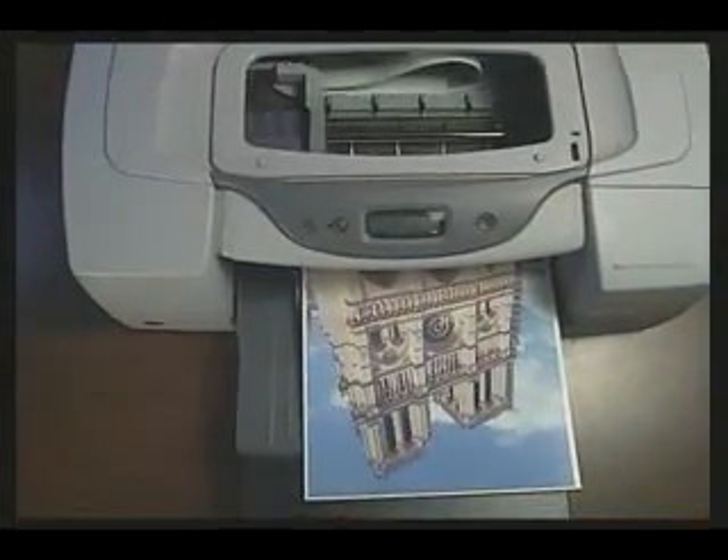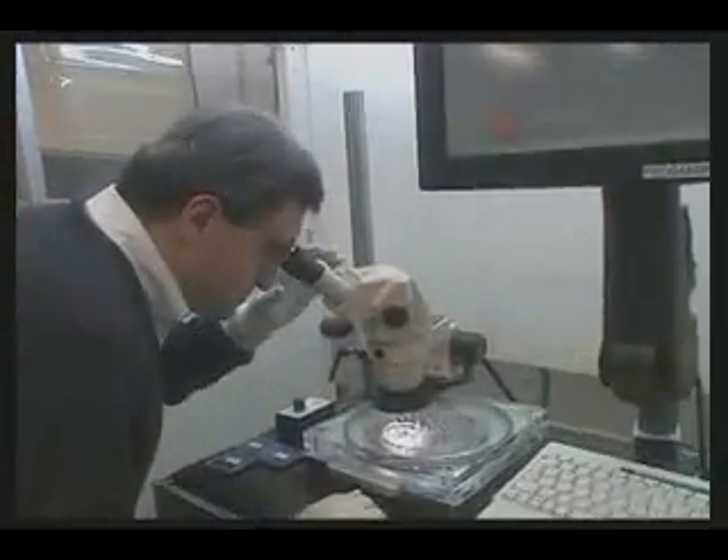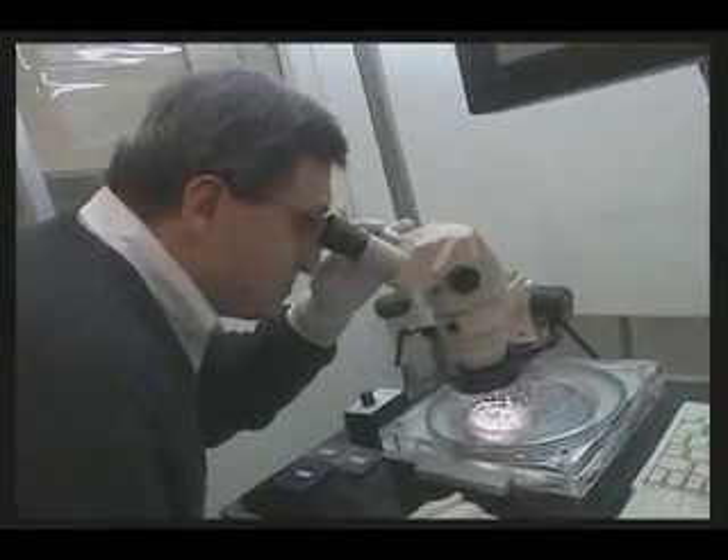Thanks to MEMS digital micro-mirrors that control light, video projectors in offices around the world are now able to produce razor-sharp, bright, colorful images. MEMS technology has become so widespread since its beginnings in the 1980s that it is estimated there are now between 15 to 20 MEMS devices for every person living in North America.